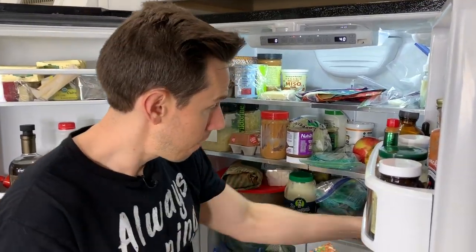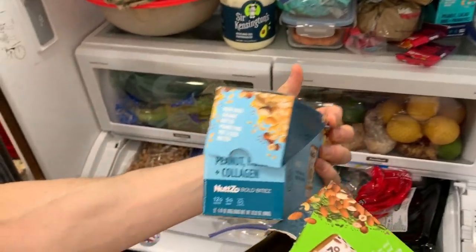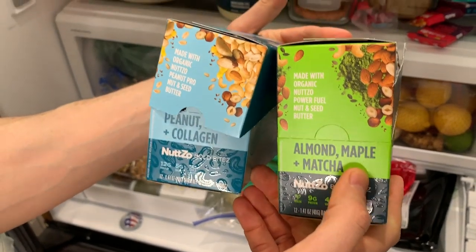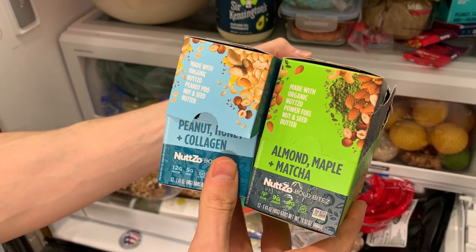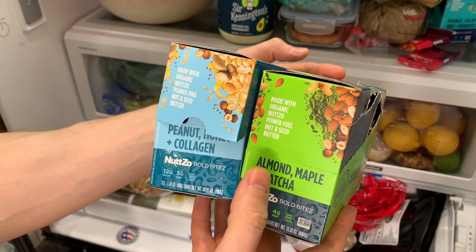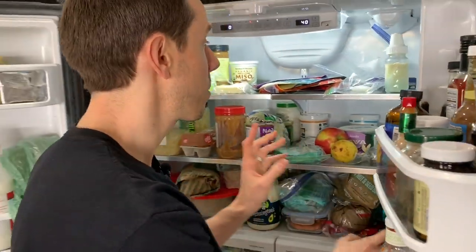They also have these brand new Nutso bars. These are peanut, honey, and collagen, and this one is almond, maple, and matcha green tea. Flavor is good but they're a little too crumbly for me, so I've been crumbling them in my breakfast quinoa bowl in the morning. They're a little too crumbly to take out — they need to reformulate that.